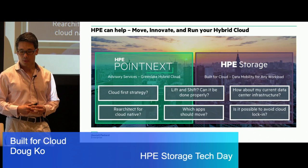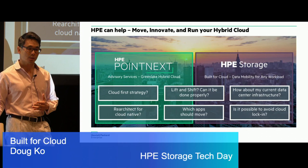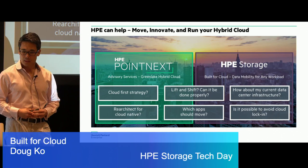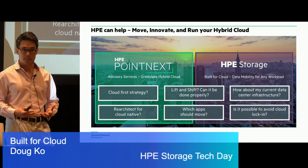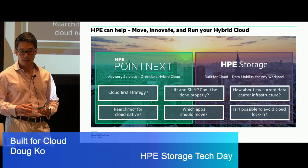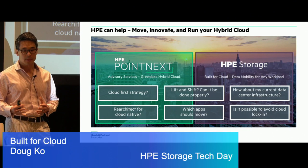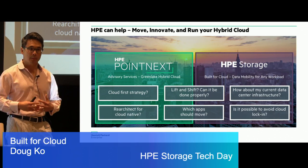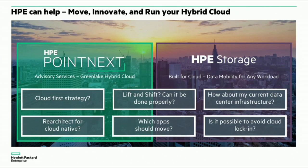Pointnext absolutely helps our customers with their cloud transformation and cloud strategy — helping them determine what applications are suited for the cloud, ultimately helping them to move, innovate, and run their hybrid cloud environments. From the HPE storage standpoint, we're focusing on your data: helping you determine and move that data as properly as possible, helping you work on specific applications and different types of datasets. One of the key points we highlight is your existing data center infrastructure — how do we make that work as seamlessly as possible today.